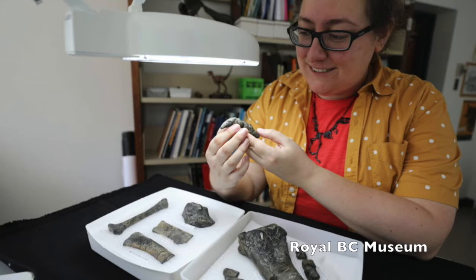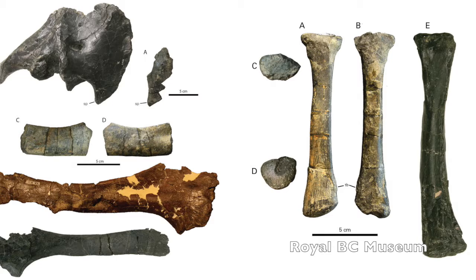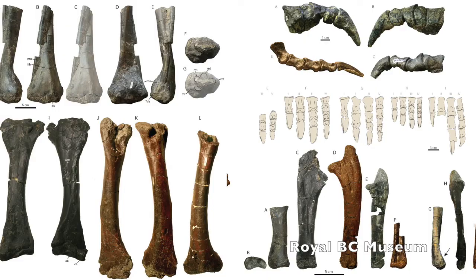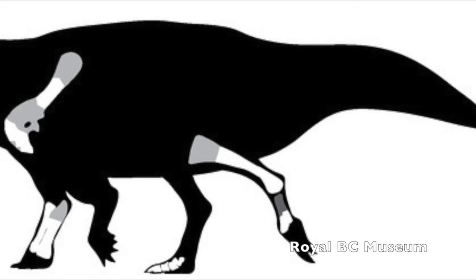It wasn't until Dr. Victoria Arbor, curator of paleontology at the Royal British Columbia Museum, took a closer look at the fossil Larson had discovered and found it to be an entirely new species. The scientific name, Pharasaurus sustentensis, means iron lizard from the Sustent River, as a nod to the railway where the specimen was discovered.